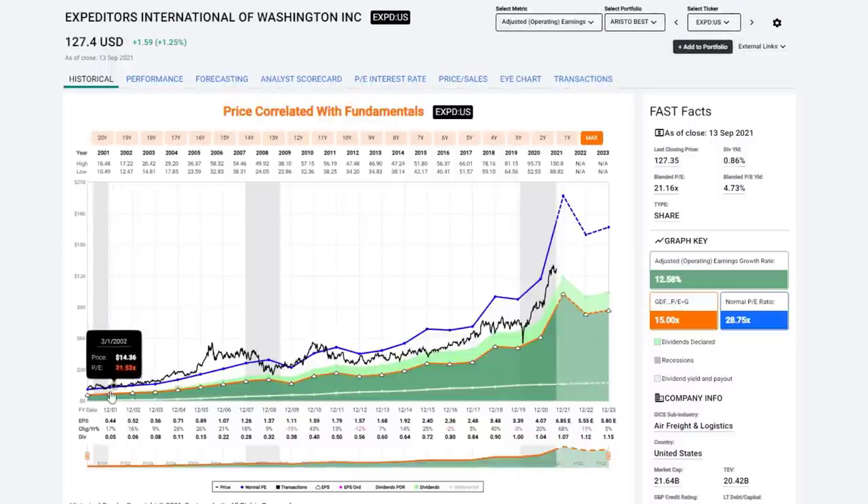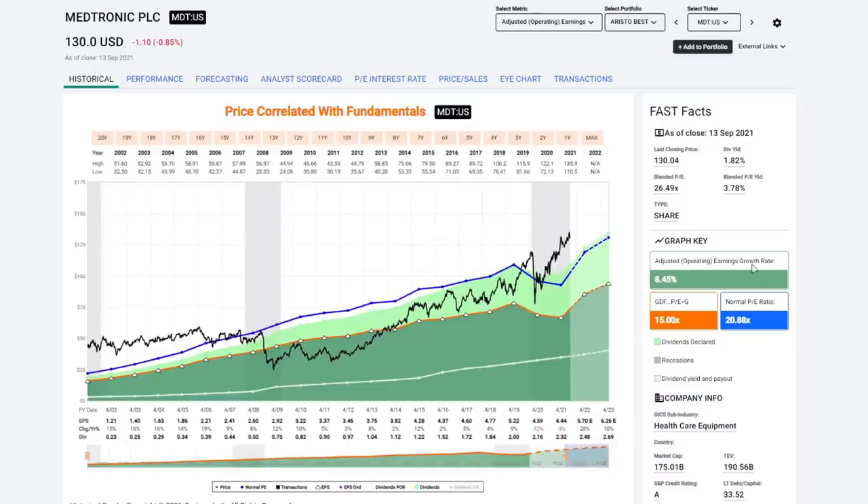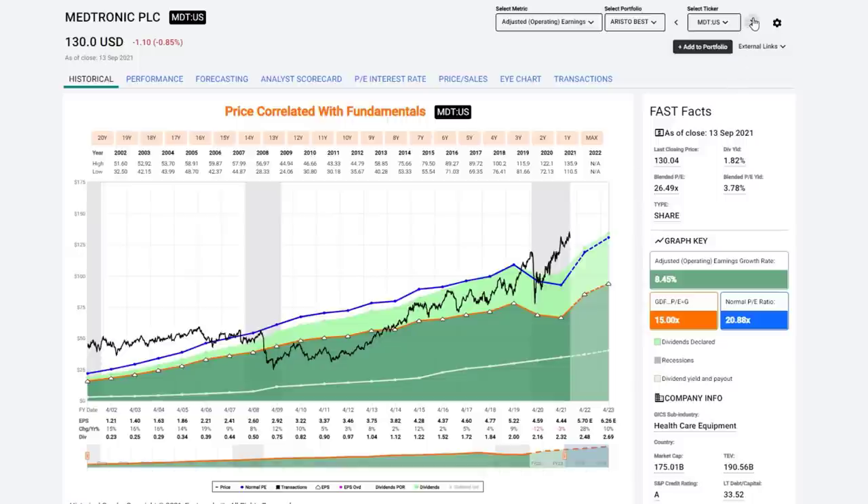Expeditors International — another very consistent grower with a little cyclicality. The market always puts a premium valuation on this stock and right now the earnings yield is about 4.7%. Would love to own it, but I need a better valuation. Medtronic is a story I've told many times about how valuation can be crazy and last a long time. Look how overvalued Medtronic was between the last two recessions — then it got inexpensive and you had several years to acquire it. In recent times it became overvalued again, struggling a bit during COVID as a healthcare equipment company. Great dividend record, but simply too expensive.